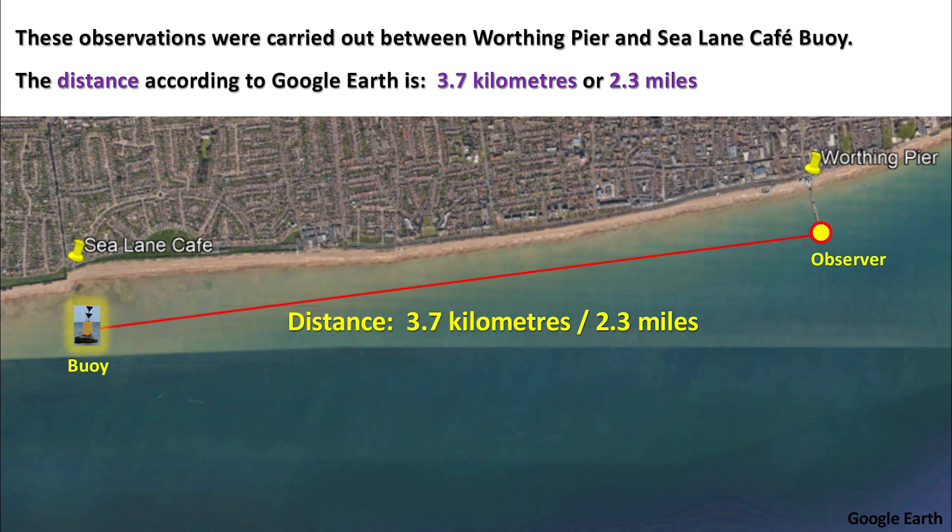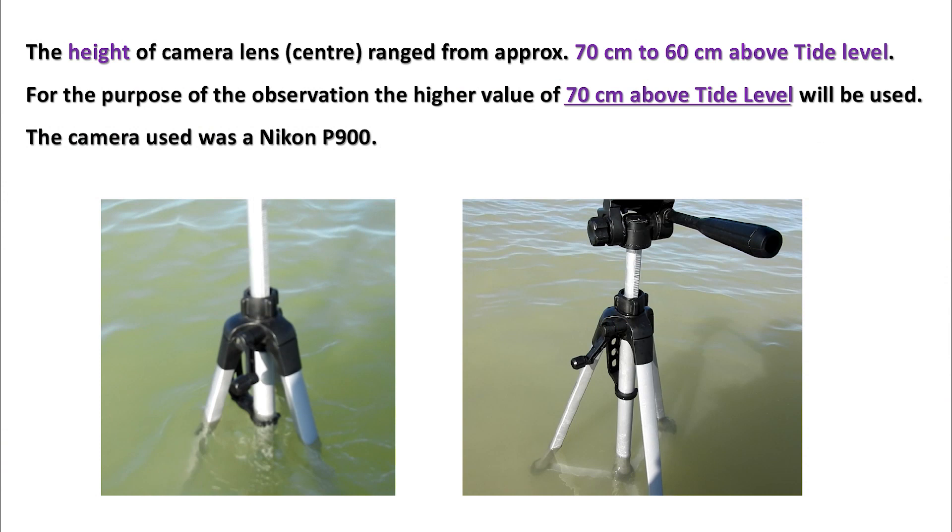These observations were carried out between Worthing Pier and Sea Lane Café Bowie. The distance, according to Google Earth, is 3.7 kilometers or 2.3 miles. The height of the camera lens center ranged from approximately 70 centimeters to 60 centimeters above tide level. For the purpose of the observation, the higher value of 70 centimeters above tide level will be used. The camera used was a Nikon P900.